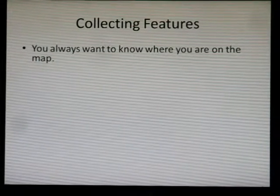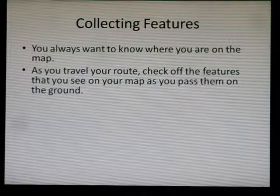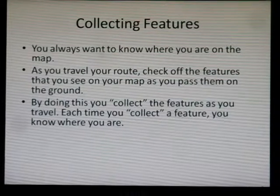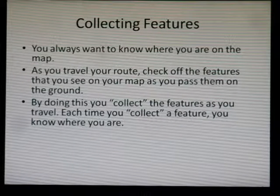Collecting features. You always want to know where you are on the map. As you travel your route, check off the features that you see on your map as you pass them on the ground. By doing this, you collect the features as you travel. Each time you collect a feature, you know where you are.